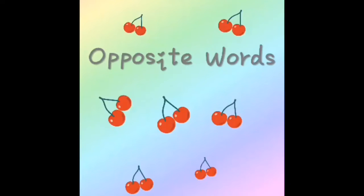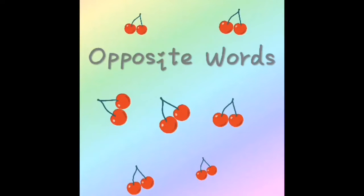Hi Seekers! This is me, Sue. We're going to reveal some opposite words. Let's look at some pictures.